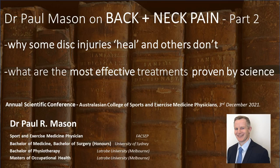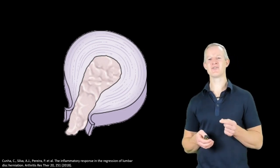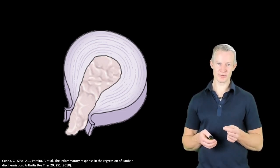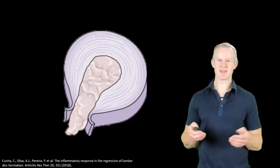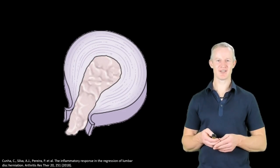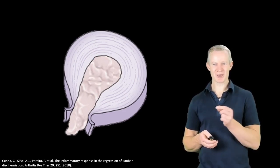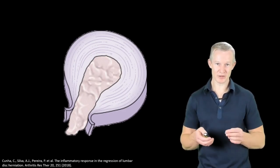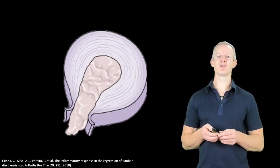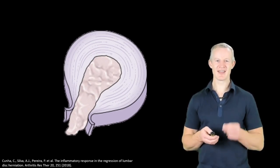Let's now consider the natural history of disc injury. It's important to understand that the centre of the disc, the nucleus pulposus, is what is known as immune privileged — basically meaning the absence of immune functioning cells. The problem is, if the immune system does come in contact with the nucleus, as it can when the annulus is breached and the nucleus extrudes, the immune system will perceive the nucleus component of the disc as foreign and attack it.